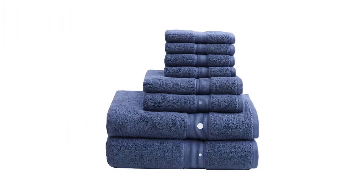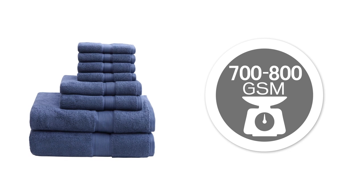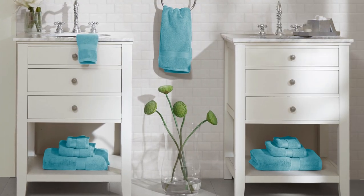Each towel in our exclusive eight-piece set is between 700 to 800 grams per square meter, which provides the luxuriously thick, soft feel you expect from a spa in the comfort of your own home.